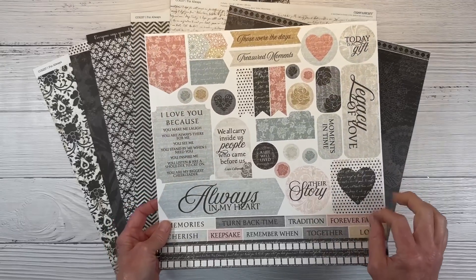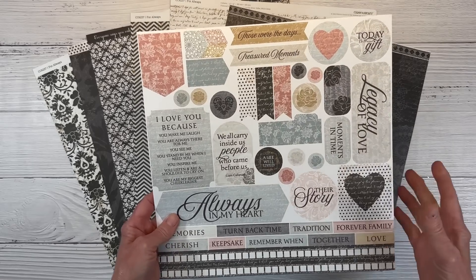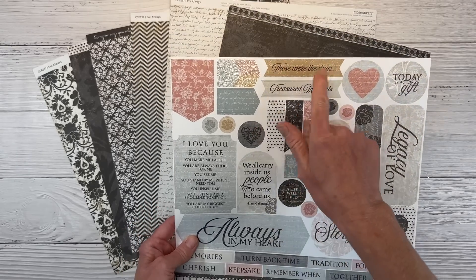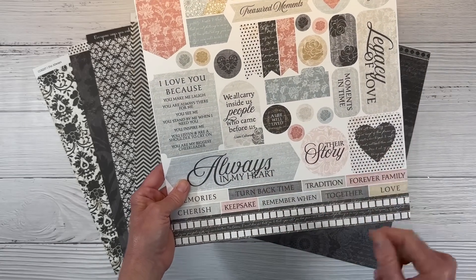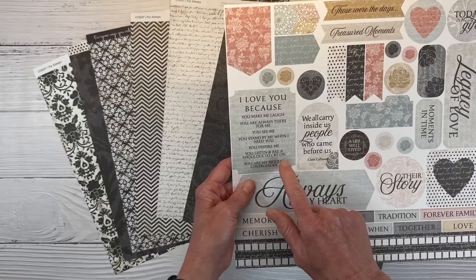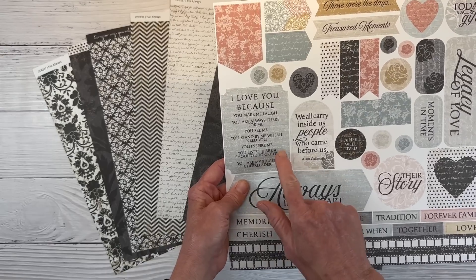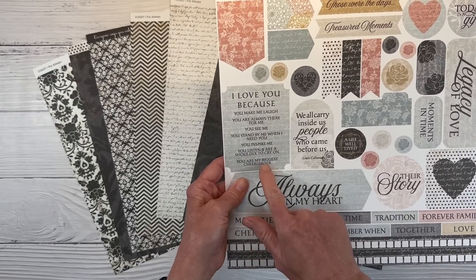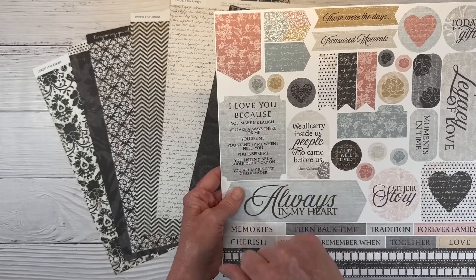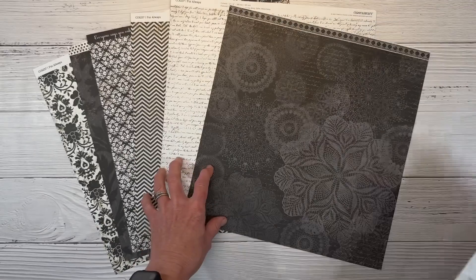This is called the For Always paper collection and it is a current special out with Close to My Heart. This is the sticker sheet, and it is very romantic, but you could use it for things other than weddings — family, Legacy of Love, Moments in Time, treasured moments, always in my heart. Phrases like 'I love you because you make me laugh, you are always there for me, you see me, you stand by me, you inspire me, you listen and are a shoulder to cry on, you are my biggest cheerleader' — I could use that with a photo of my mom. So thinking outside of the box, if you're not working on your wedding album 20 years later, there's definitely other things you can do.